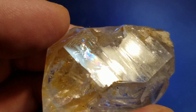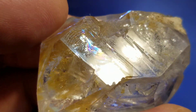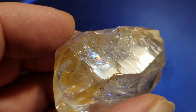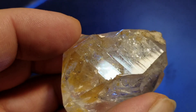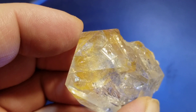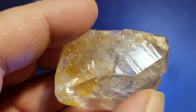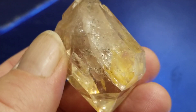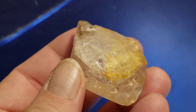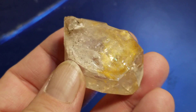There's a rainbow in this one. We have one coming up with a real nice rainbow in it too. That's a pretty, very pretty golden healer crystal.